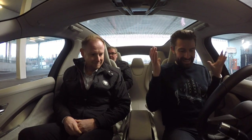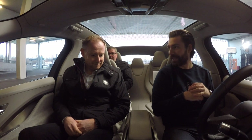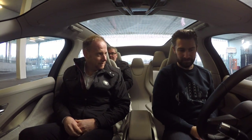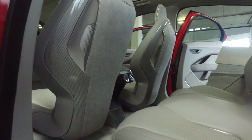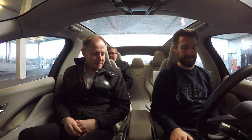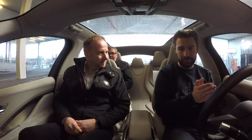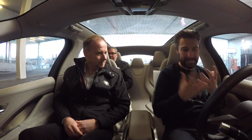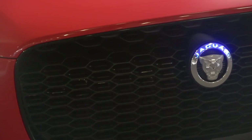Here we are inside the Jaguar I-Pace concept. With me I have Sandy from Jaguar, whose role is Advanced Design Chief for Jaguar Interiors — the person responsible for how beautiful it looks in here. Today I've had the honor of being invited down to experience this car driving. We are aware it is still in its concept stage, but to kick things off — what are you most proud of?